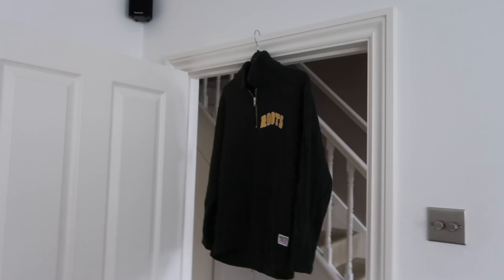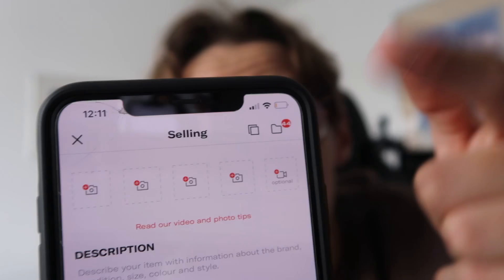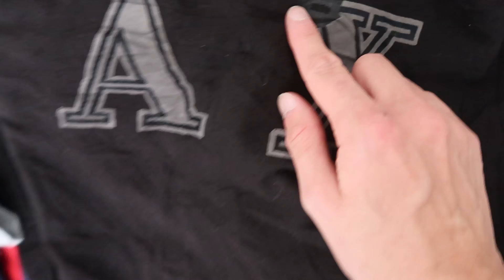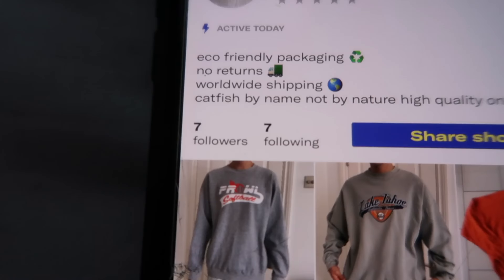I spent the whole day steaming again, and after working all day and all night, we had 44 more drafts. However, 14 of the 80 items were just not grade A — they had holes, rips, and stains. I went through and listed each of the 44 items. We've got about 60 listings, gained seven followers, and quite a few likes, but no one's bought anything yet.